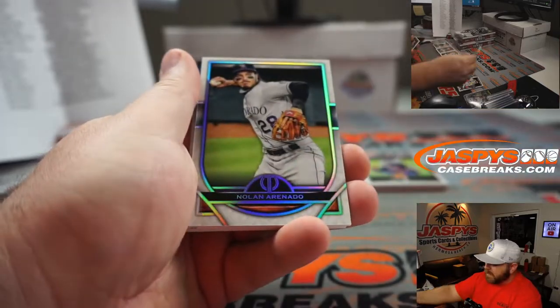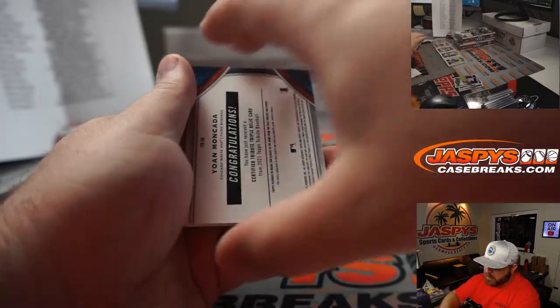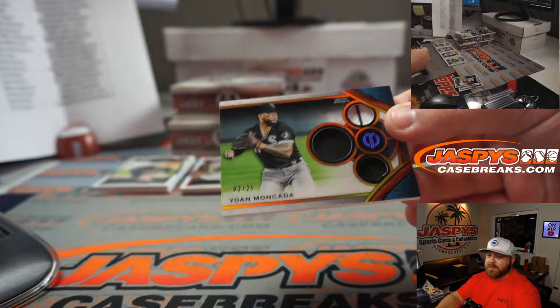Johnny Bench for the Reds — Andrew Schmidt. Nolan Arenado for the Rockies — Mark Neubauer. And Yordan Alvarez, 2 out of 25 for the White Sox — Phil Kline. The card looks incredible.